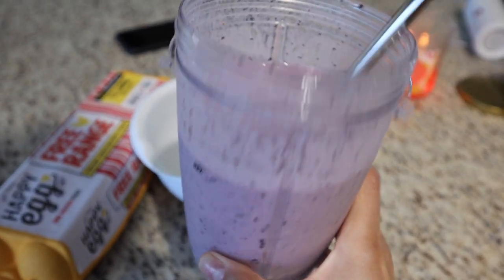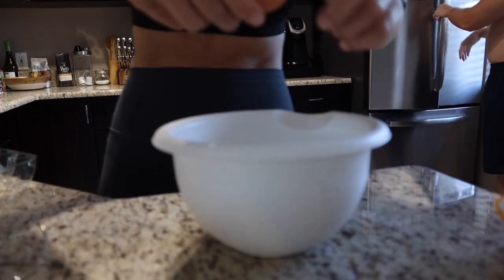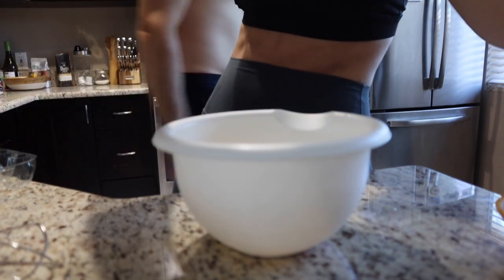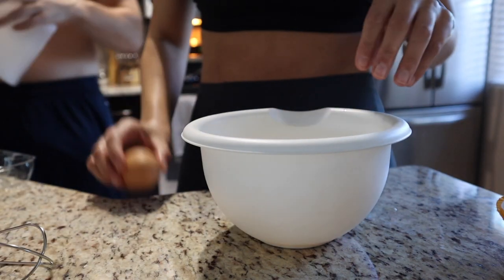Here's my blueberry banana smoothie - absolutely delicious as always! Now I'm going to make some eggs. I literally just squirted egg juice all over myself - do you see this?! How did that even happen? Anyway, continue making my eggs.